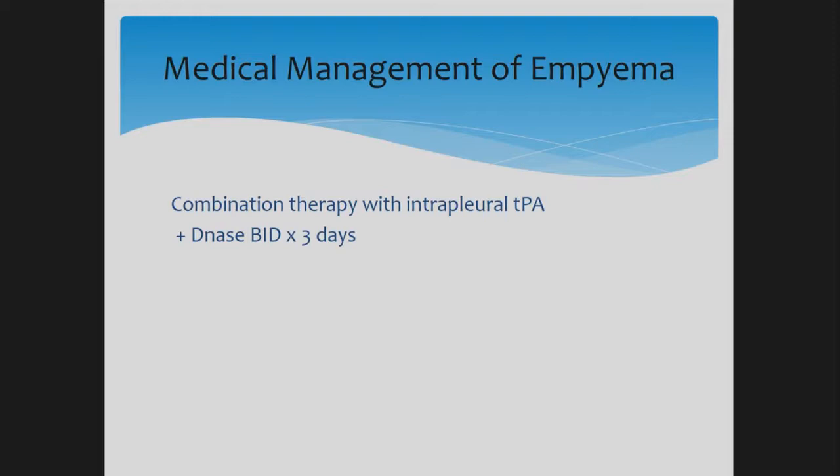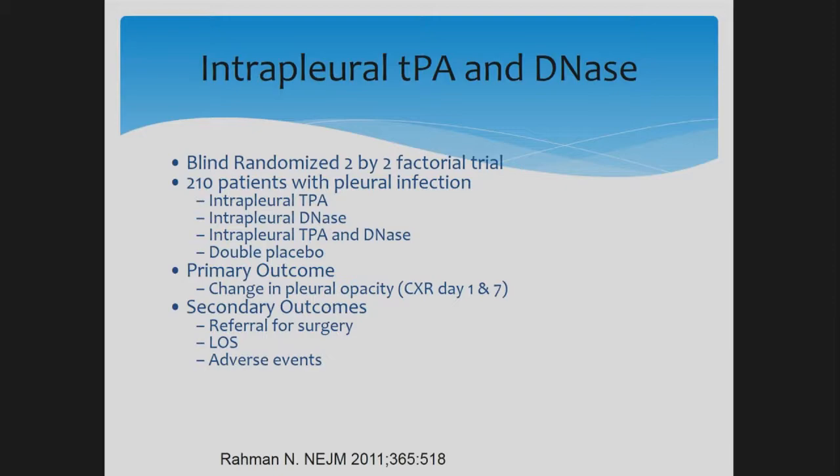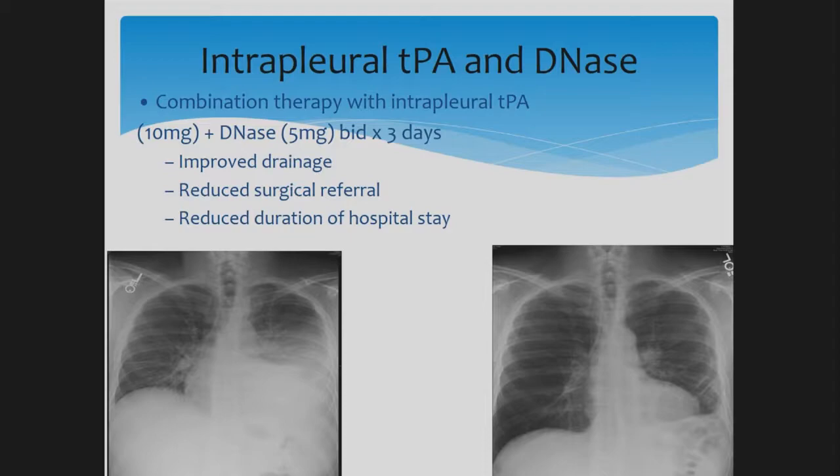This approach was based on a study by Rahman published in the New England Journal of Medicine in 2011. The study used a combination of TPA and DNase with four arms: TPA alone, DNase alone, TPA plus DNase, and double placebo. The combined TPA and DNase arm showed improved drainage, reduced surgical referral, and reduced duration of hospital stay.